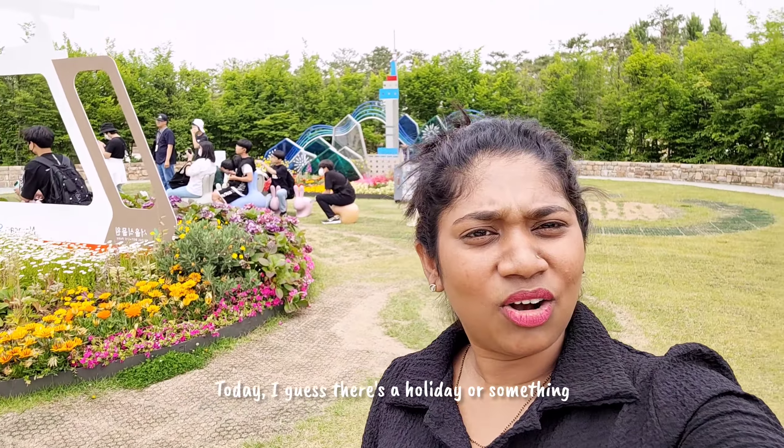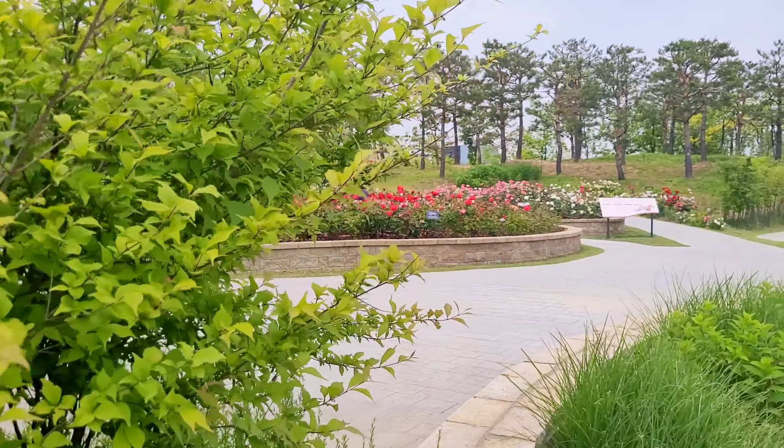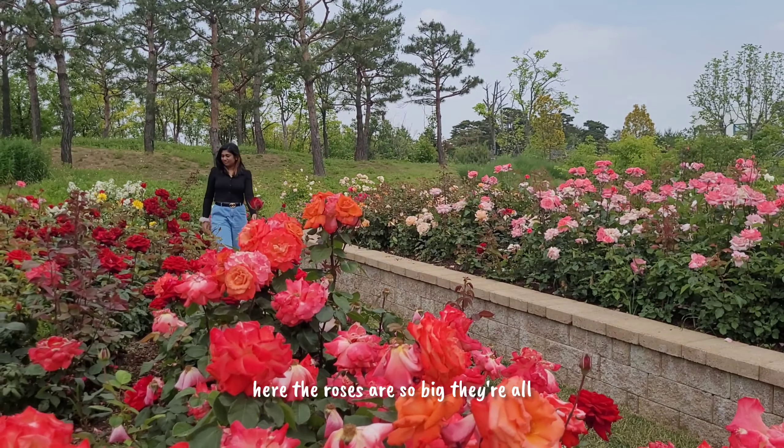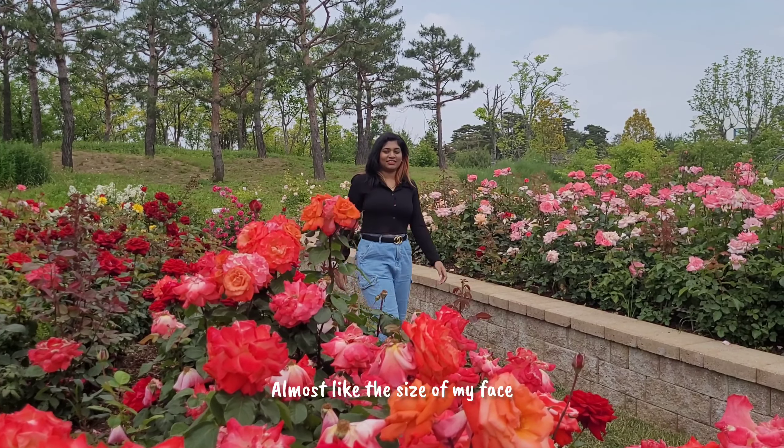Today I guess there's a holiday or something because a lot of school kids have come — look at them! This is the seasonal garden, and the roses are so big, they're almost like the size of my face.